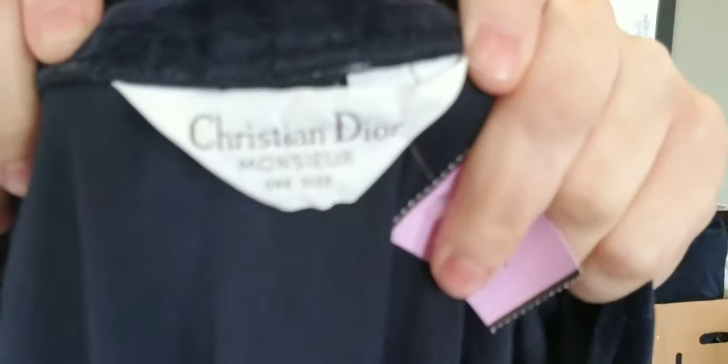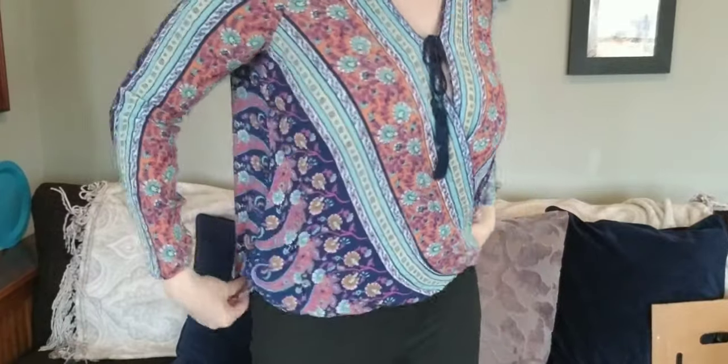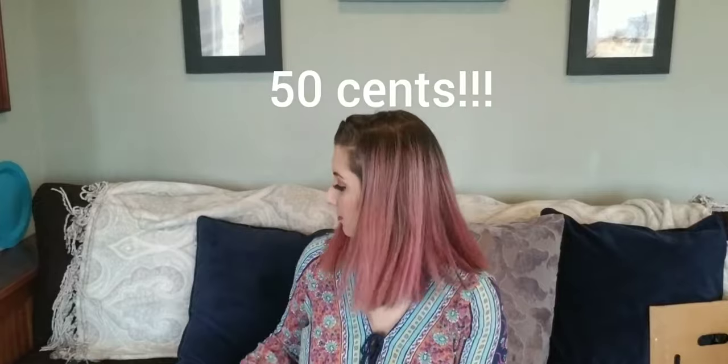I'll show you the tag. Also, Alicia — I bought a shirt from her. You should check out her channel, I'll link it below: The Murray Life. She has really great hauls and her Goodwills down in Mississippi — you can get everything for 50 cents, which is unheard of. I love watching her videos.